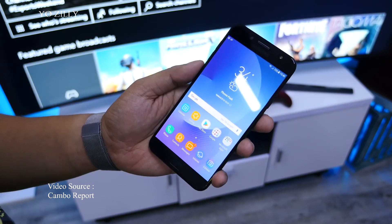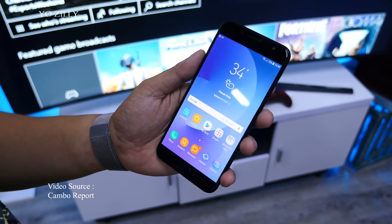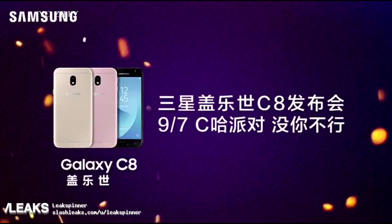Talking about the storage and RAM of the Galaxy C8, the phone will come in two variants: one with 3GB of RAM and 32GB of internal storage, and the other with 4GB of RAM and 64GB of internal storage.